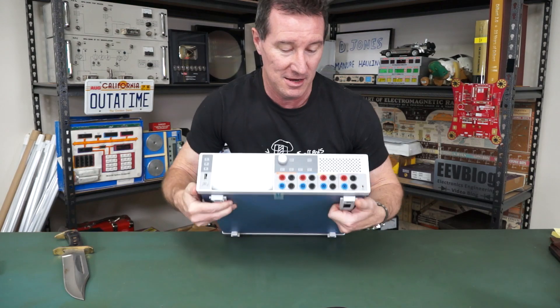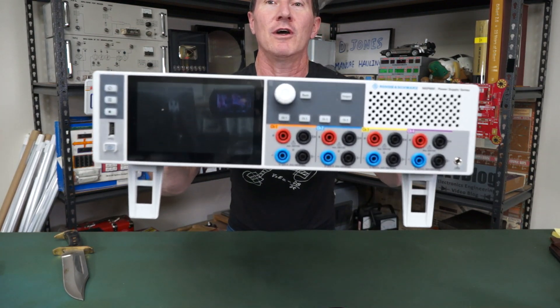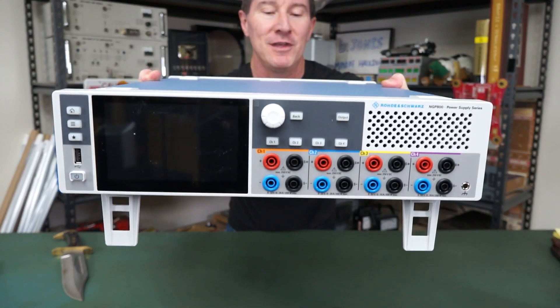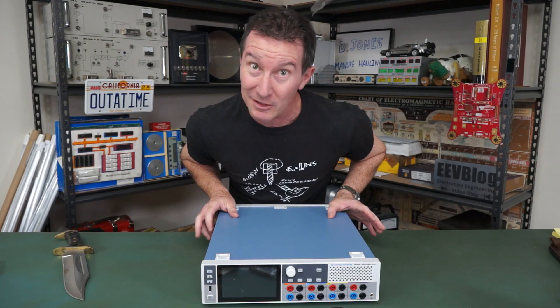I guess they thought I didn't already have enough power supplies. Gee, that puppy's heavy! Look at this bad boy — it's one of their new power supplies. Let's check it out.